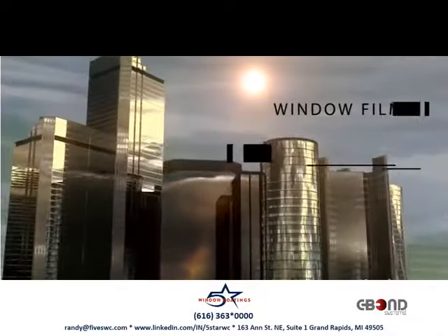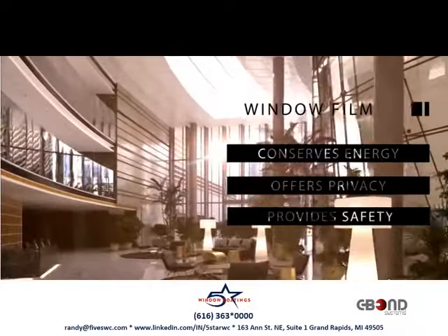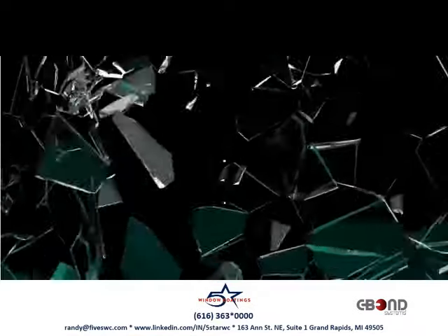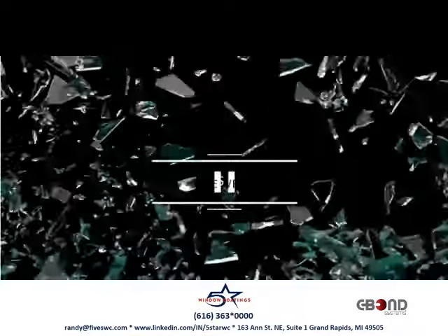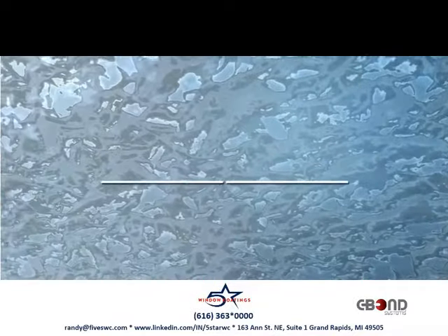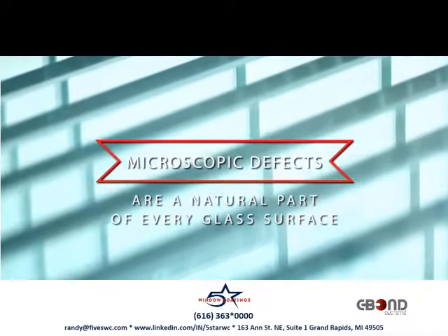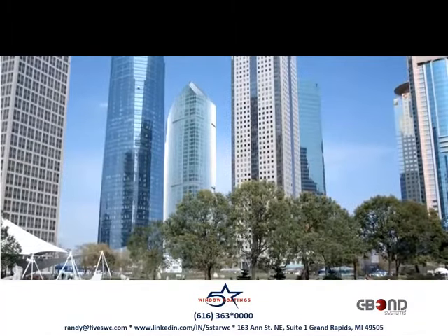Window film is a commercial solution that conserves energy, offers privacy, and provides safety. But it does nothing to improve the molecular structure of the glass. Glass is the weak link. Numerous microscopic defects are a natural part of every glass surface, and these imperfections are what cause glass to break easily.